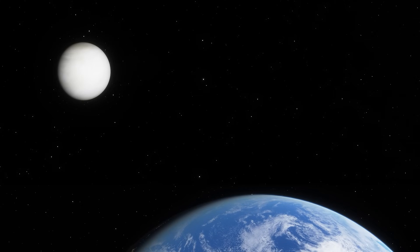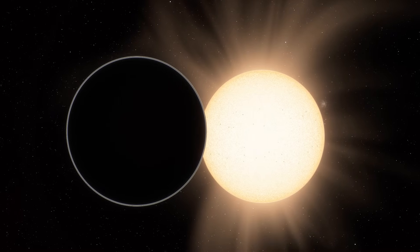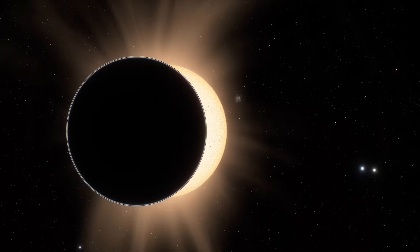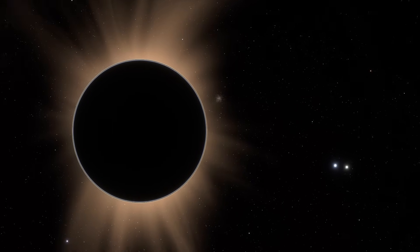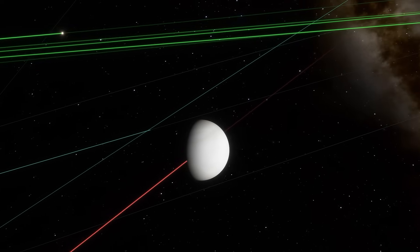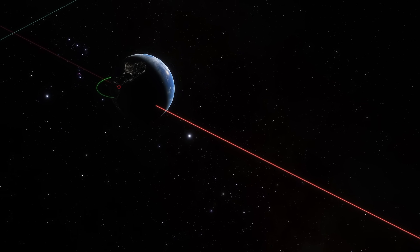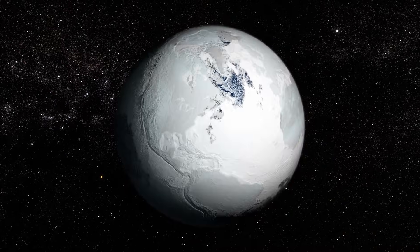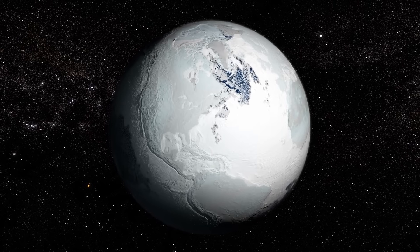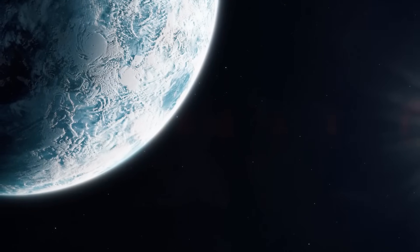Gravity would turn the system into a constant tug of war. The sun's pull would complicate it further, pulling on Venus until its orbit unraveled. At worst, it could destabilize Earth's own orbit, leading to trajectories that eject our planet from the inner solar system entirely. In mere thousands of years, we could all freeze to death because we wanted cooler and longer eclipses.